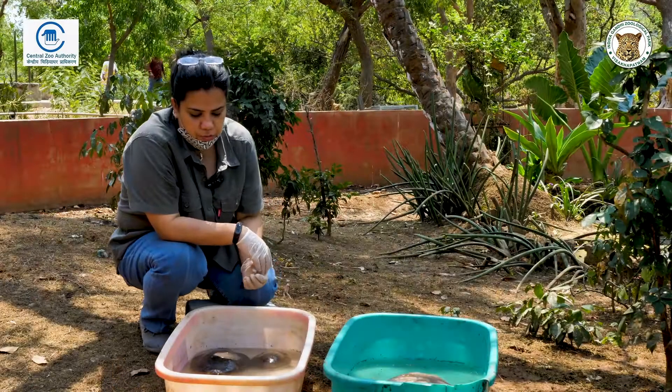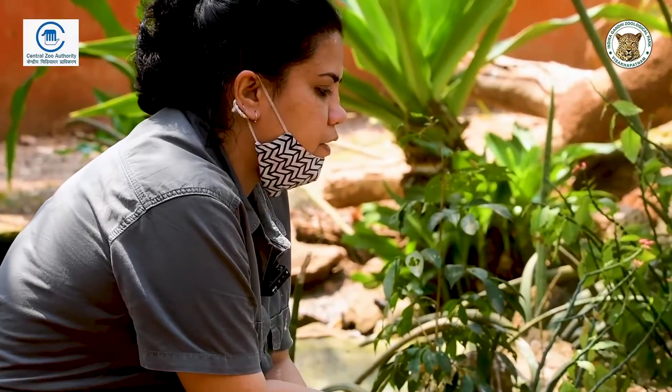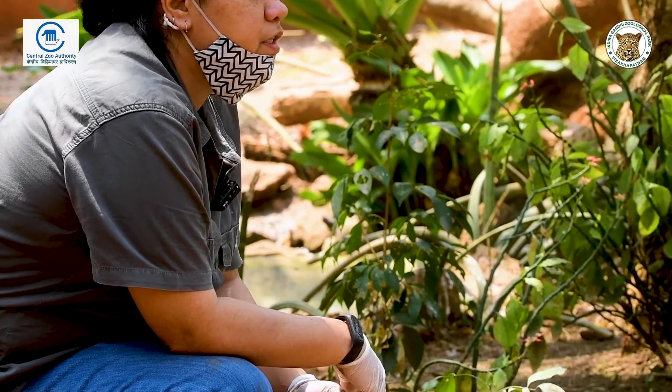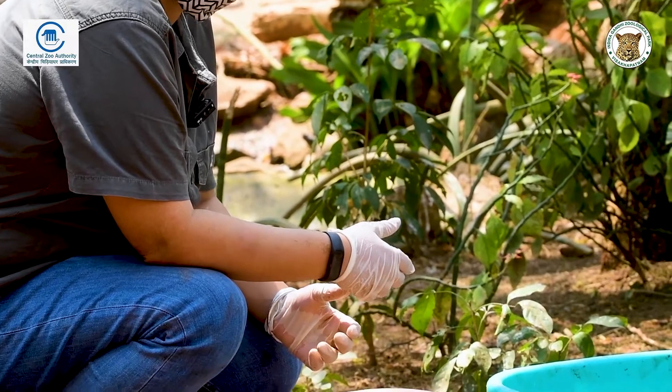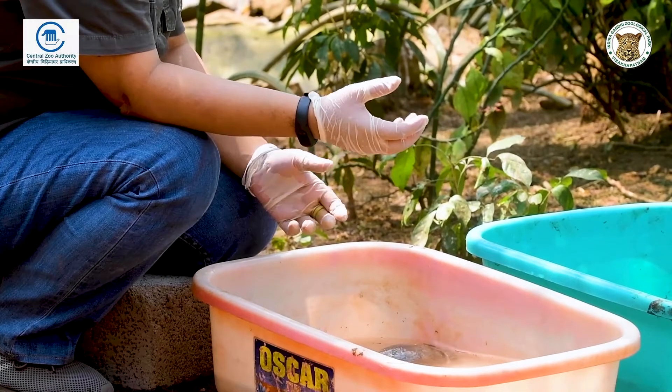We are going to talk about freshwater turtles. We have already talked about tortoises earlier. Freshwater turtles are divided into two parts — they can be hard shell turtles and soft shell turtles. Just now we will look at a few soft shell turtles.